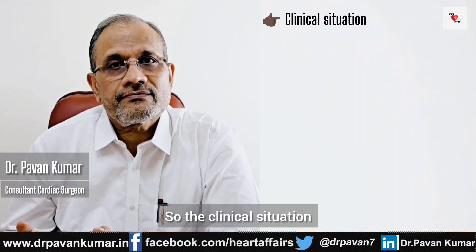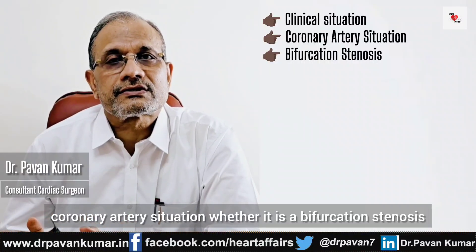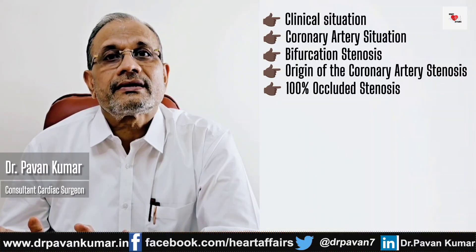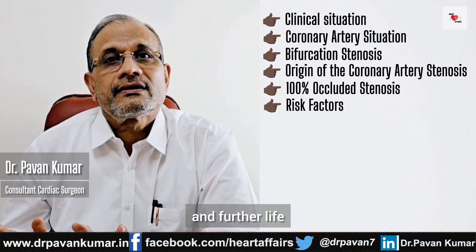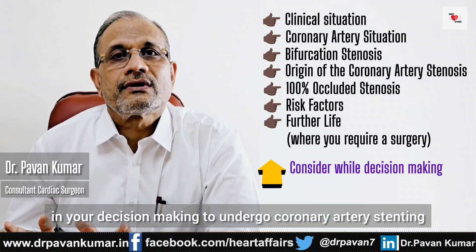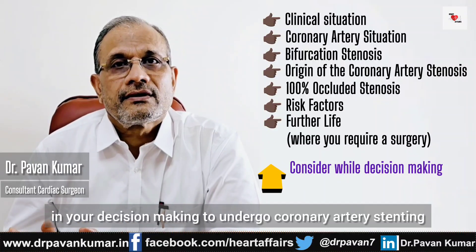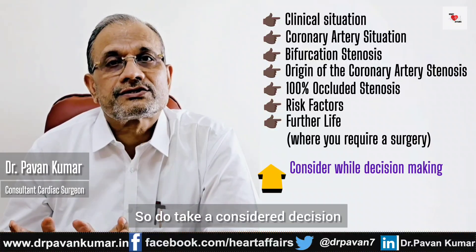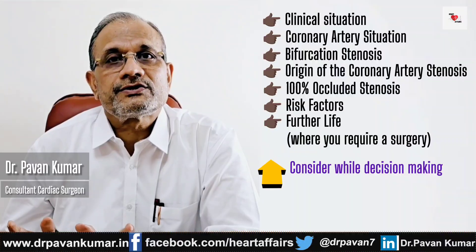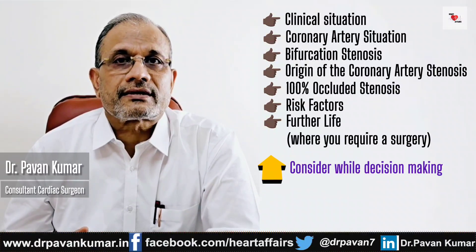So the clinical situation — coronary artery situation, whether it is a bifurcation stenosis, origin of the coronary artery stenosis, or 100% occluded stenosis — along with your risk factors and future life where you may require surgery, are very important points in your decision making to undergo coronary artery stenting. Do take a considered decision after taking all these factors into consideration before you opt for coronary artery blocks stenting. Thank you very much.